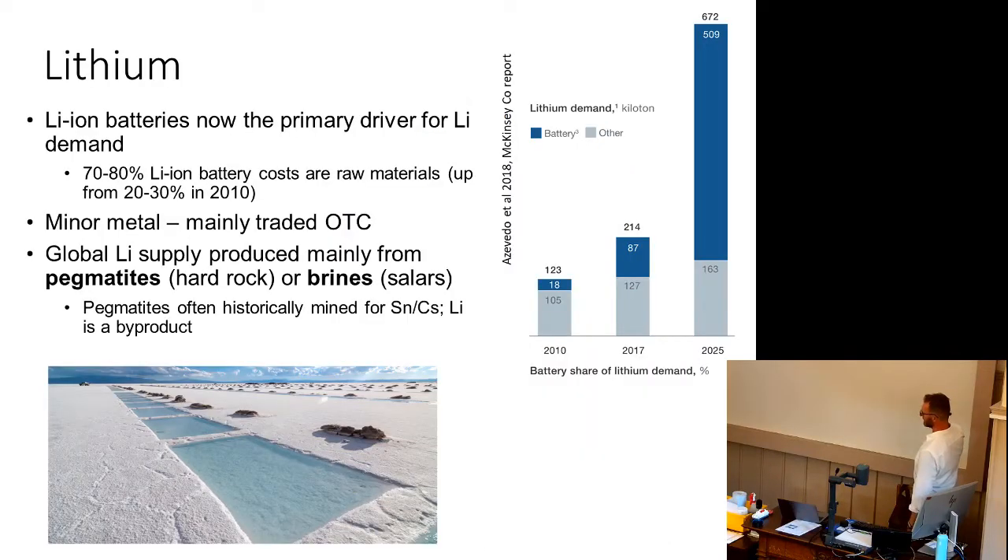Lithium is different — it's the metal of the year. In 2010, battery demand was only a small proportion of total lithium demand, but it's predicted to absolutely dominate it. Just like tin in the 2000s, lithium in the 2020s has a sudden new demand from somewhere new, and you don't have the mining infrastructure and supply chains set up to produce it. Lithium prices have risen so much that now 70 to 80 percent of the battery cost of lithium-ion batteries is raw materials — up from 20 to 30 percent — because of supply restriction. It's a minor metal, not even traded on the LME.